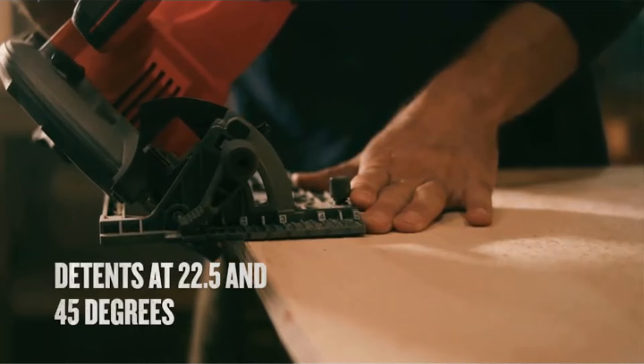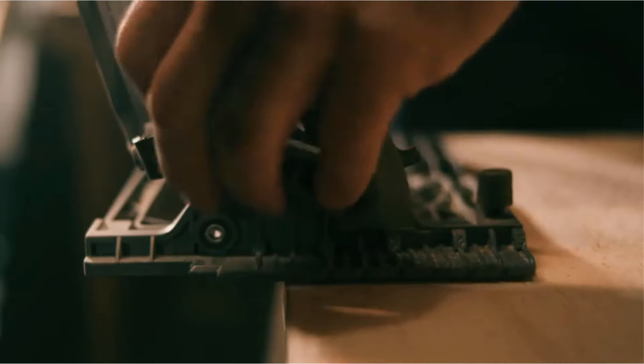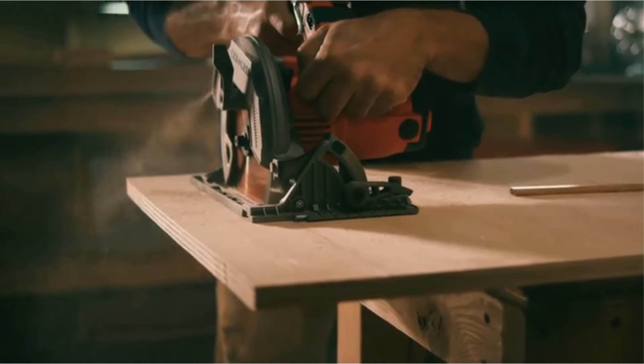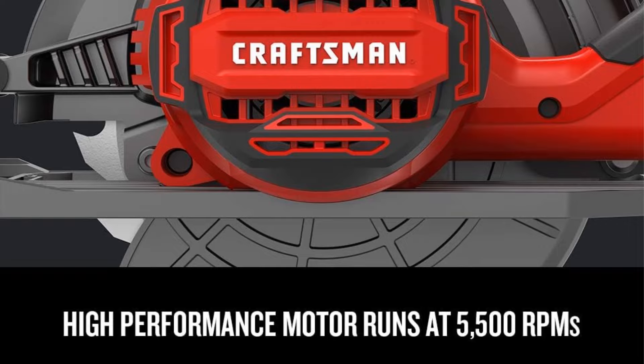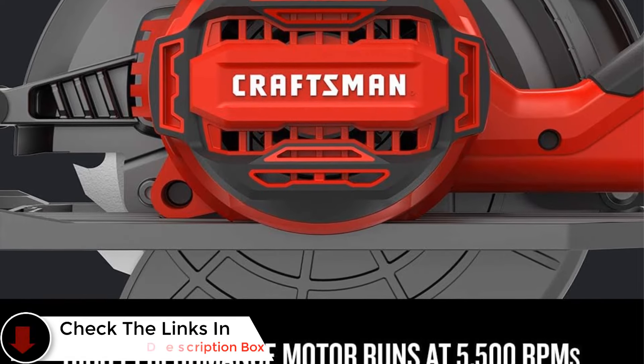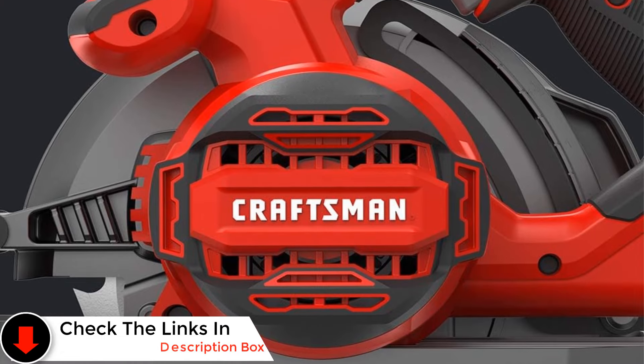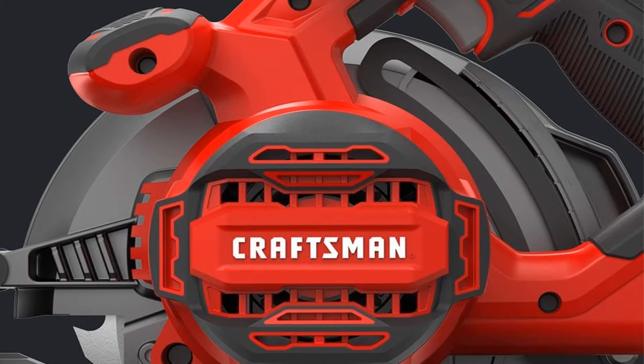Equipped with a 7¼-inch, 18-tooth blade, this saw exhibits the power needed to effortlessly cut through a 2x piece of wood up to 2 inches thick in a single pass. The saw offers the flexibility to make bevel cuts up to 55 degrees, with tool-free adjustments enhancing user convenience.